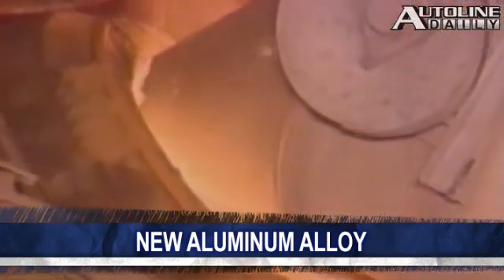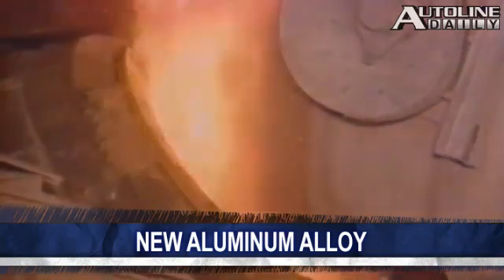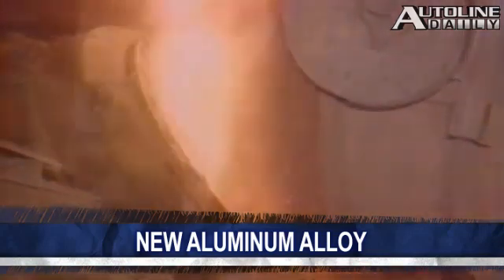If automakers could only make cars a lot lighter, they could drastically improve fuel efficiency at the same time they improved handling. Now, researchers in the United States, Australia, and Russia have developed a new type of aluminum alloy. According to Wards, the metal has the strength of one gigapascal — and no, I did not make that term up — which makes it comparable to very strong steel.